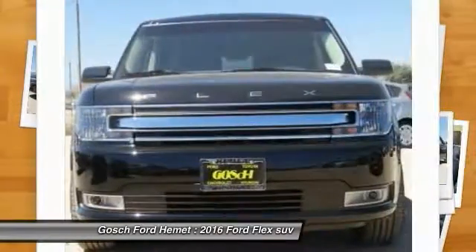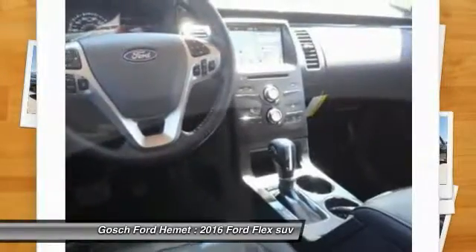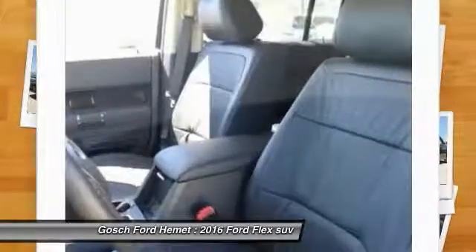Auto dimming rear view mirror, PPO automatic stability control. Searching for a dependable vehicle that looks great too? You found it. So stop in today.